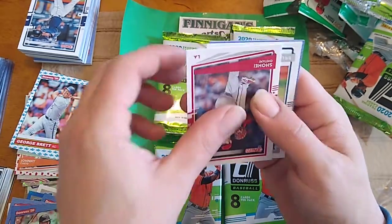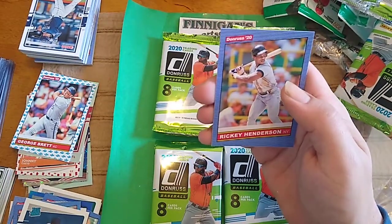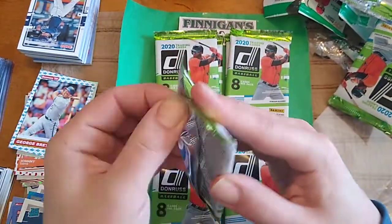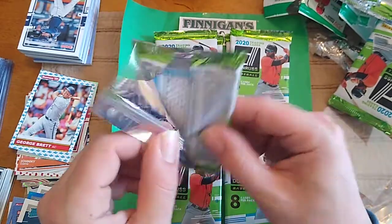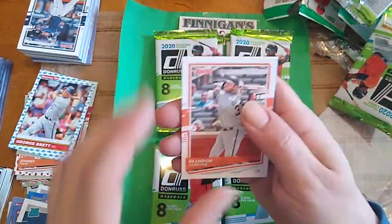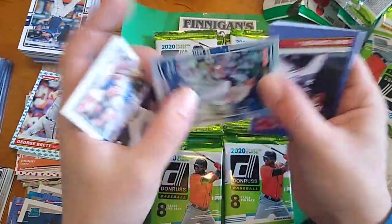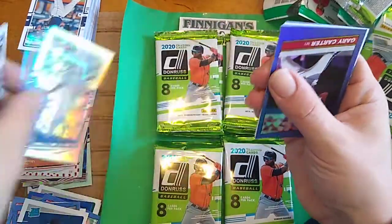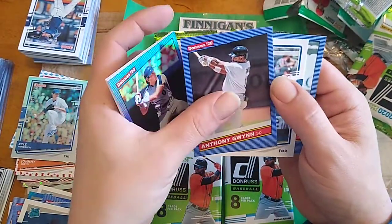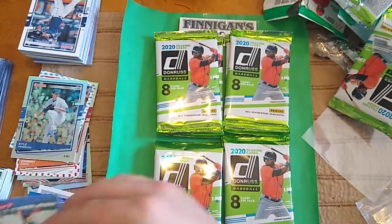Have you guys been able to find this stuff in retail? Because I have not — I've been looking at least a couple times a week to see if I can find the Mega Boxes or whatever, and nothing. Jeff McNeil. Got a Statline and Kyle Hendricks to 314. Gary Carter Blue Foil. And Tony Gwynn name variation. Vladimir Guerrero Jr. short print. And Jonathan Hernandez.